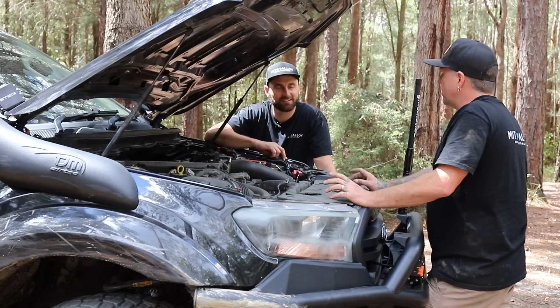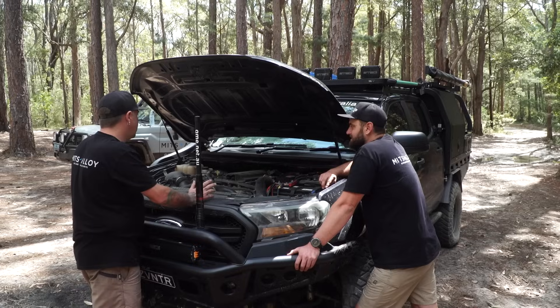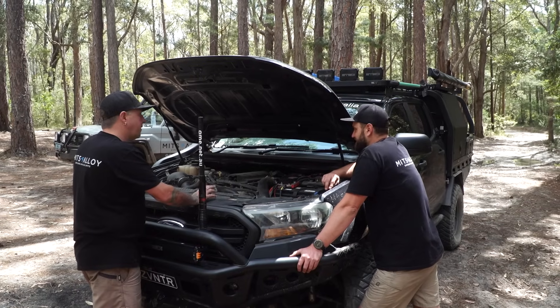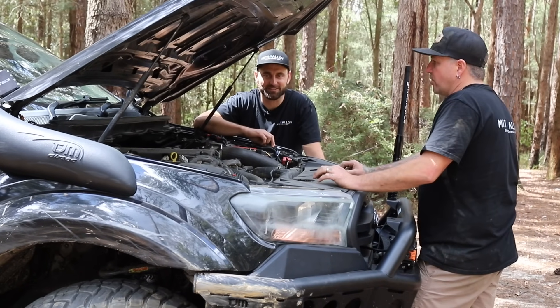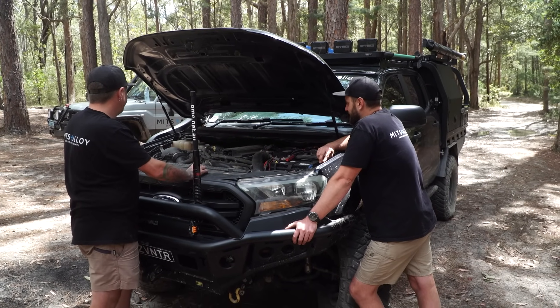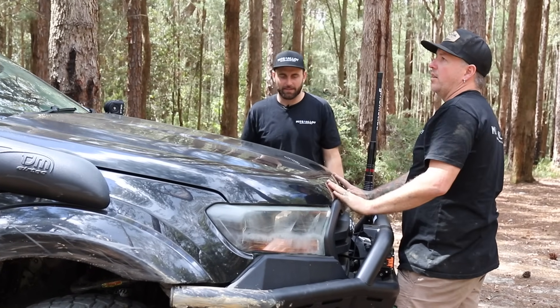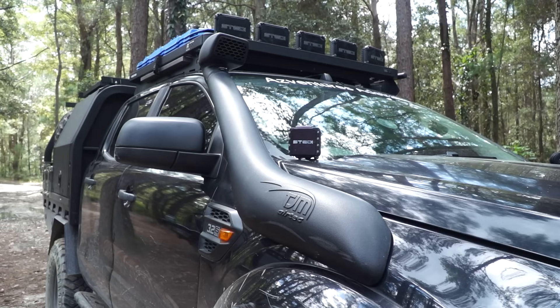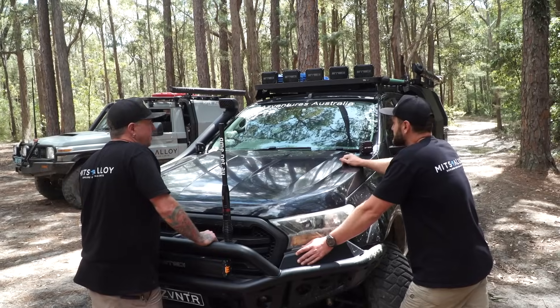I put a set of 35s on it, so I brought it back to driving it like a set of 33s. Big power is not what I'm really chasing out of this thing — it's just reliability, good torque, and it was originally made for towing, so that's what it's set up for. And then just the TJM snorkel — let it breathe a bit better.